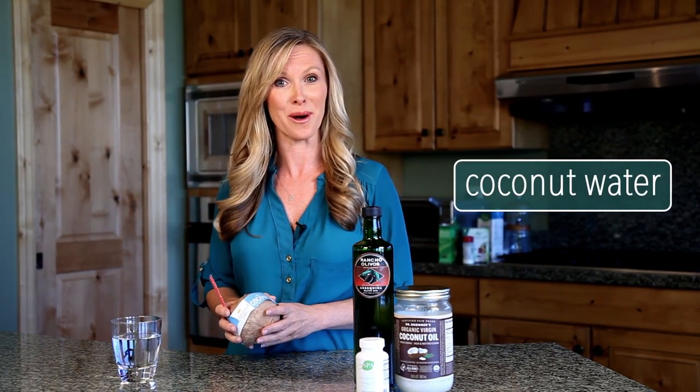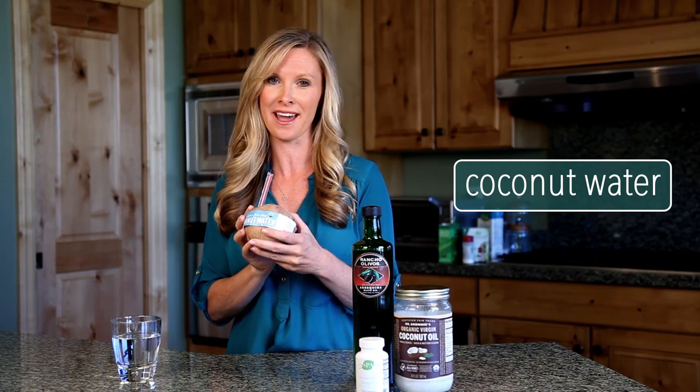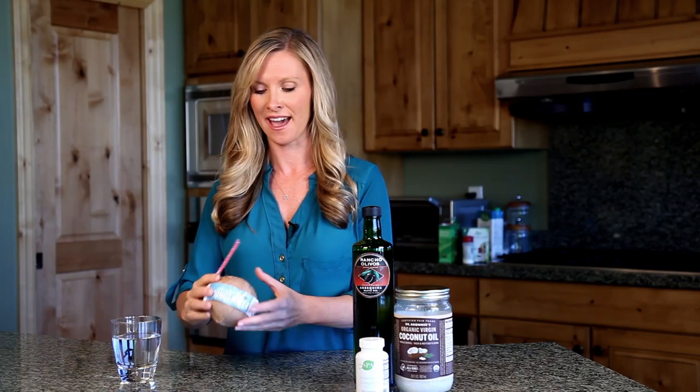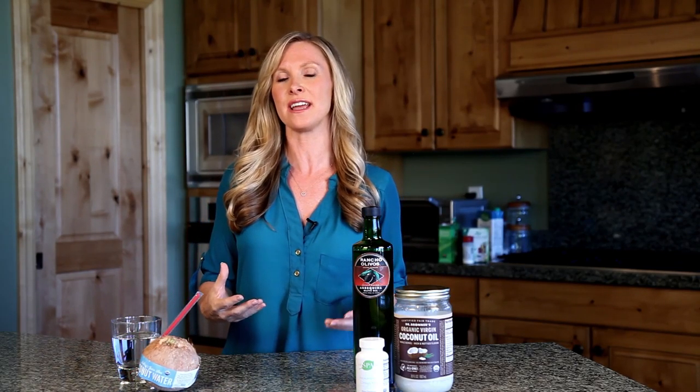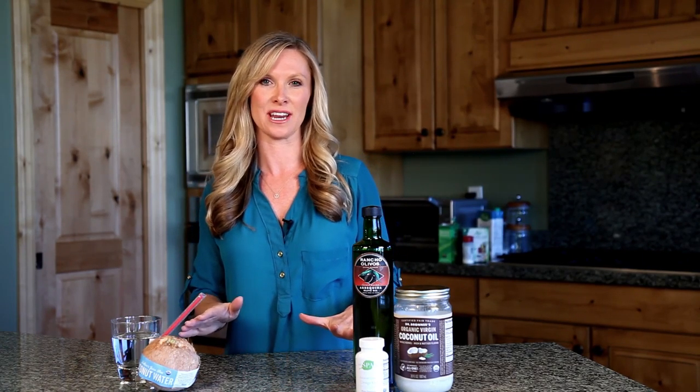Another option is to drink coconut water. This is an already prepared coconut — it's got a hole in it, all you have to do is punch a hole in it and drink out of it. You can also get green coconuts, chop the tops off, and put a straw in there. Coconut water is great because it's very hydrating and also contains electrolytes. Not only do we need water, but we also need electrolytes to keep our body hydrated. If you can't find coconuts, you can find coconut water in a box or container. Just make sure it doesn't have any hidden ingredients — no added sugar or artificial ingredients. Just pure, clean coconut water. Super hydrating.